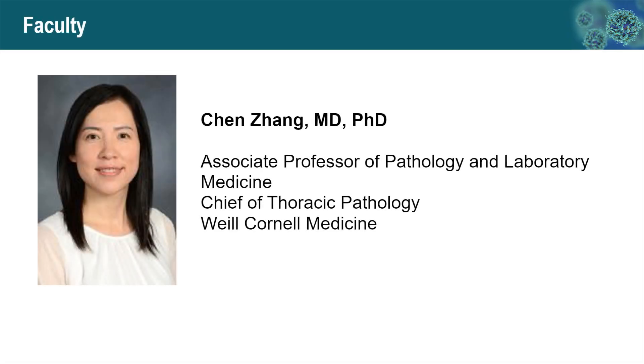Hello everyone, my name is Chen Zhang, and I'm a thoracic pathologist at Weill Cornell Medicine. Today, I'm going to talk about the role of biomarker testing in resectable non-small cell lung cancers, and also the evaluation of pathologic response following neoadjuvant treatment.